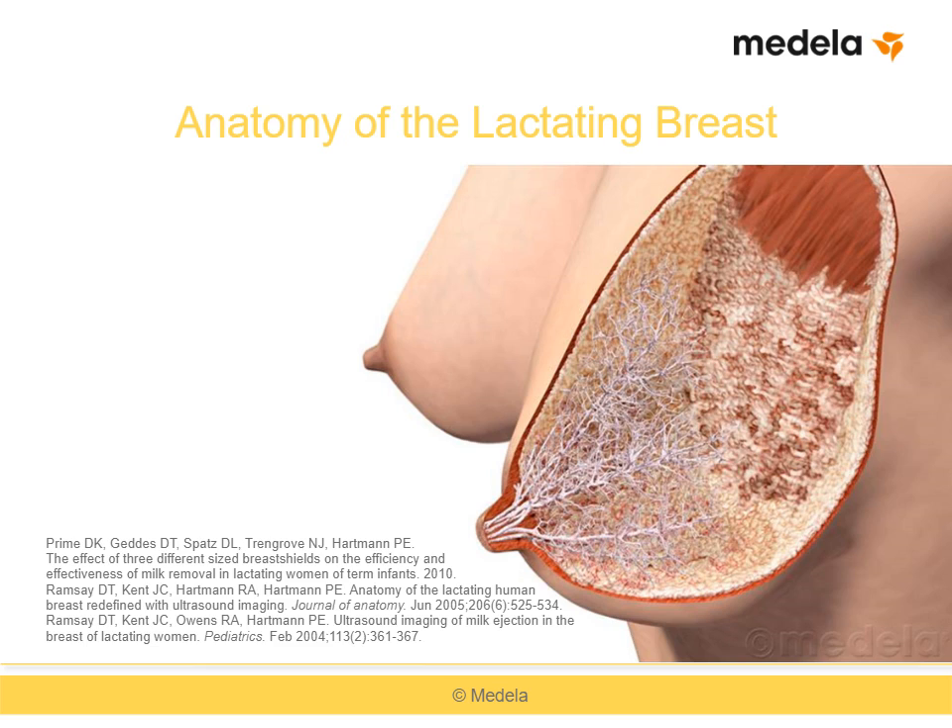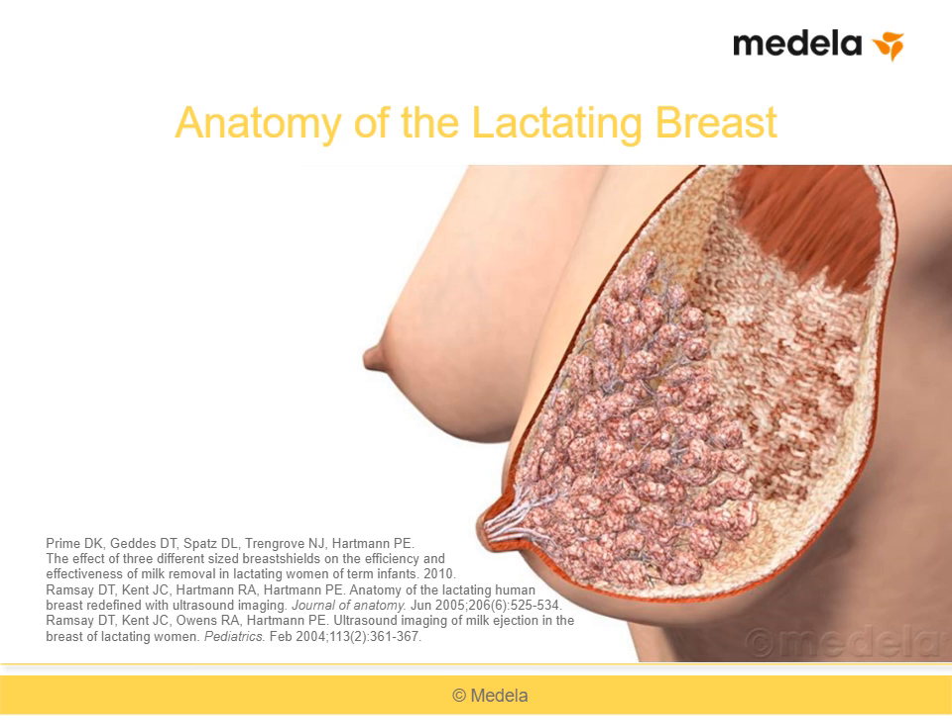Many ducts are very close to the skin surface in the nipple and areola — this will be important when we discuss breast shield sizing. The glandular tissue that produces milk is embedded within the intraglandular fat diffused throughout the breast. Like the ducts, some of the glandular tissue can be very close to the skin surfaces. The amounts and distribution of glandular and fat tissues vary from woman to woman, and changes occur in breast and nipple size and shape over the course of lactation. All of these anatomic factors necessitate multiple breast shield sizes and regular attention to proper fitting.